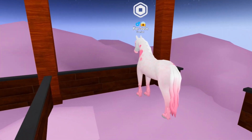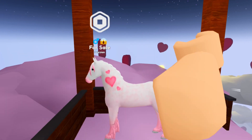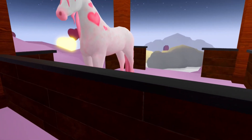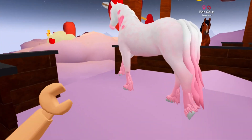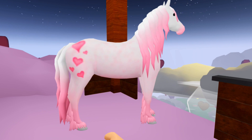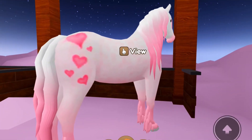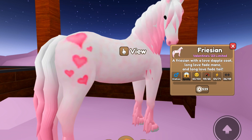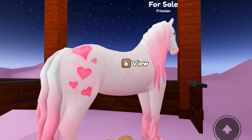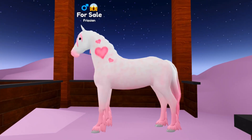Here is the brand new Love Dapple Frisian. It is so, so gorgeous. It is white with pink hooves and little fluff at the bottom, with this gorgeous long pink flowy mane, and then some hearts on the rear and along the neck. This Frisian is so absolutely stunning — a Frisian with a love dapple coat, long love fade mane, and long love fade tail. It is such a beautiful Valentine's Day horse and I'm so happy that they added it.